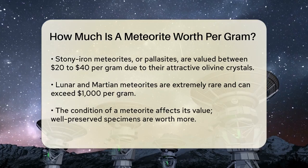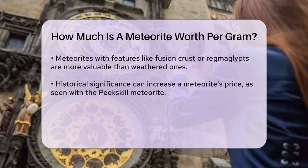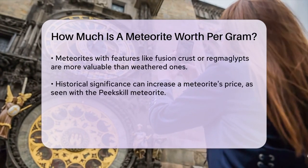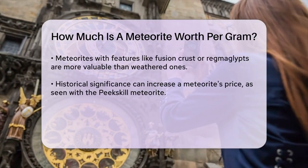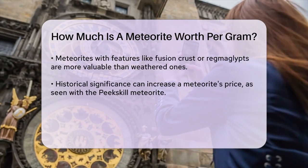The condition and preservation of the meteorite also play a big role in its value. Well-preserved specimens with features like fusion crust or regmaglypts are more valuable than those that are weathered or damaged. For example, a perfectly preserved stone can be worth up to 10 times more than a less preserved one.